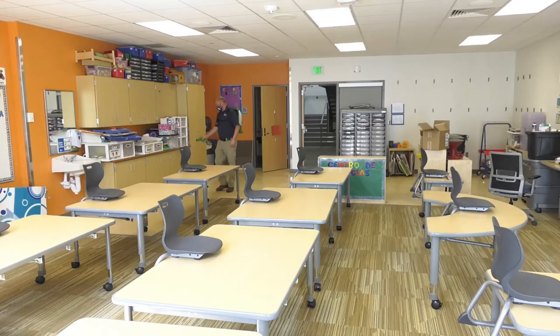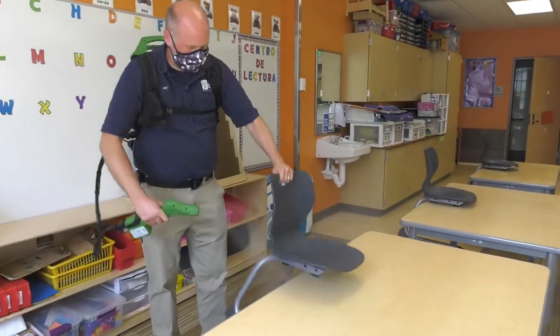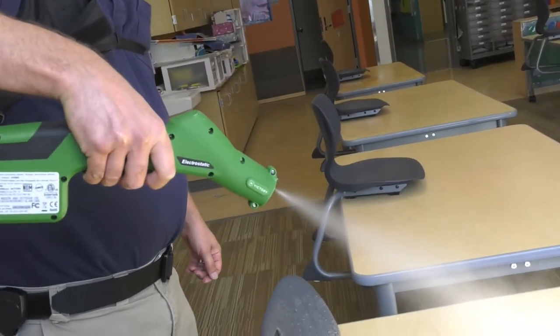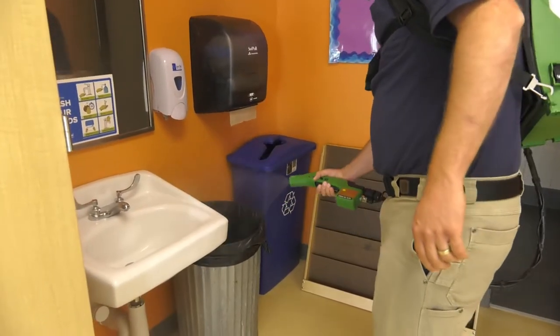Every night we're going to disinfect every room and every classroom. We'll clean all the hard surfaces — furniture, chairs, tables — and then spray everything down with an electrostatic sprayer with a disinfectant that will sanitize them. The same goes for the cafeterias, and basically any surface that the children have been around: the hallways, the stairways, the railings, the doors — all high-touch surfaces will be cleaned. Basically the building will be completely sanitized every night.